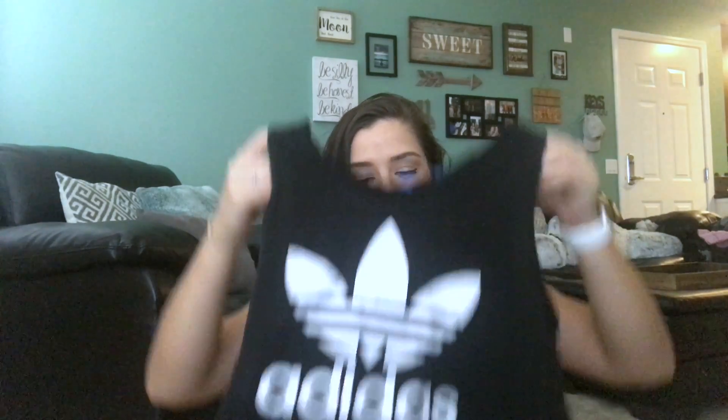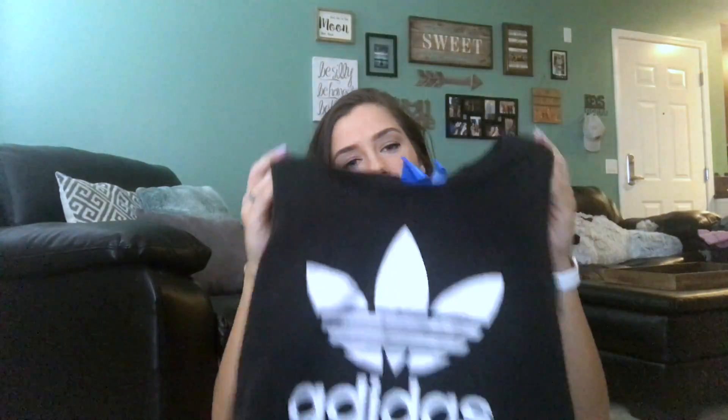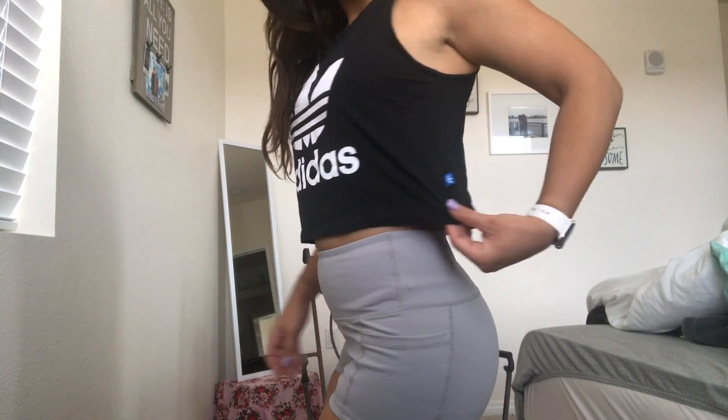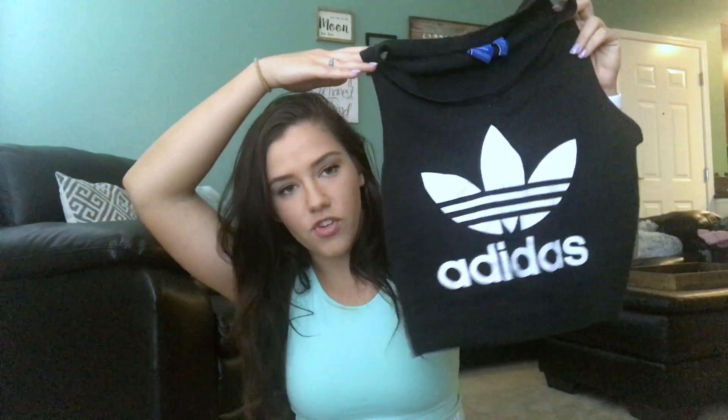This next shirt you've probably seen me wear like 20 times and I've only had it for about a month — it's this Adidas top that I love so much. It's a short shirt but not a tight crop top — it's more loose fitted and really flattering. So if a tight crop top isn't your thing, give this a try. I got it at Zumiez in the mall but you can also find it on the Adidas website.